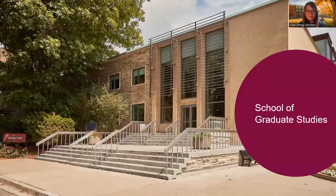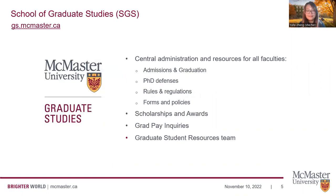Let's get started with the School of Graduate Studies. This is the building that the School of Graduate Studies sits in — we're located on the second floor of Gilmore Hall. Some of the things that the School of Graduate Studies does is mostly the central administration and resources for all faculties. This includes overseeing the admissions and graduation processes, facilitating PhD defenses, housing the rules and regulations and graduate policies that are relevant to all graduate students. We also have scholarships and awards teams and the grad pay increase team, as well as the graduate student resources team.